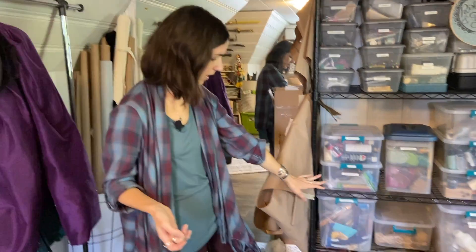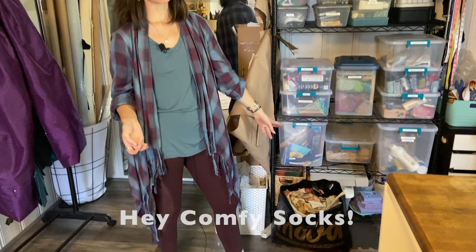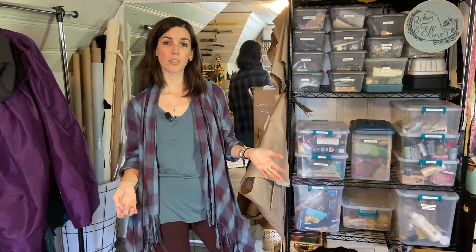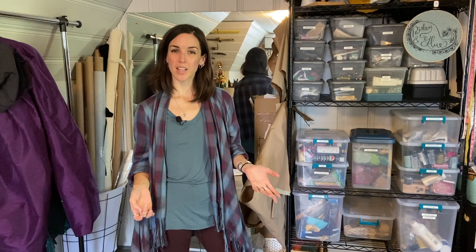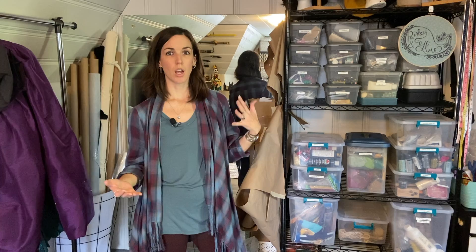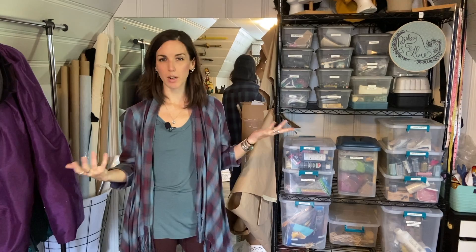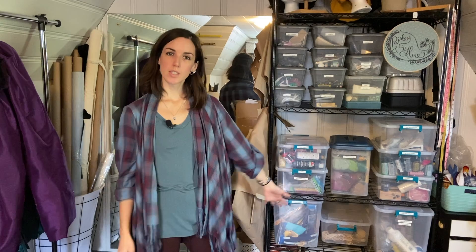Here is all of my fabric scraps. I try to keep scraps that are too small to use again, but I'll use them to make fabric cabbage later to stuff things. I'm still on the hunt for a really good fabric recycling program — there's not really any around the Midwest that will take a variety of fabrics. Usually they want natural fabrics only or a certain size, and if it's a certain size I can still use it, so I keep them anyway.